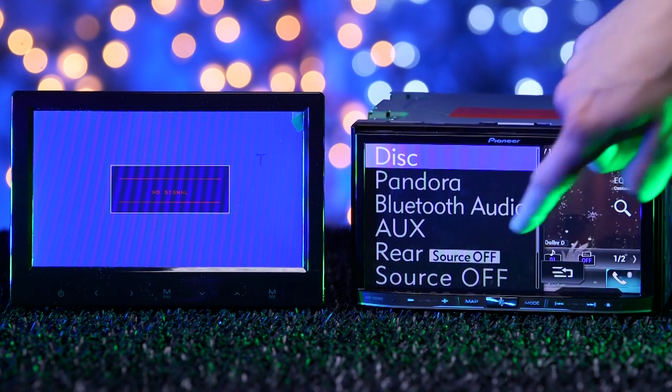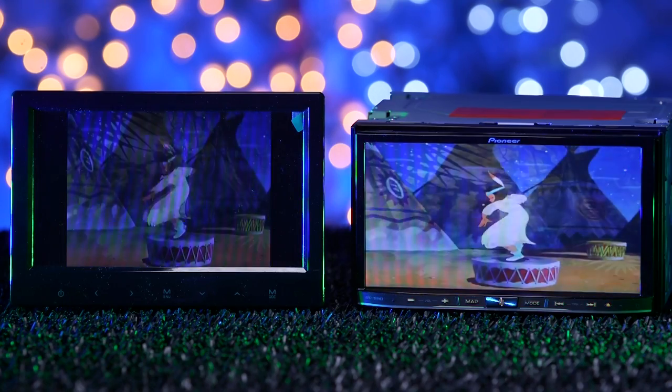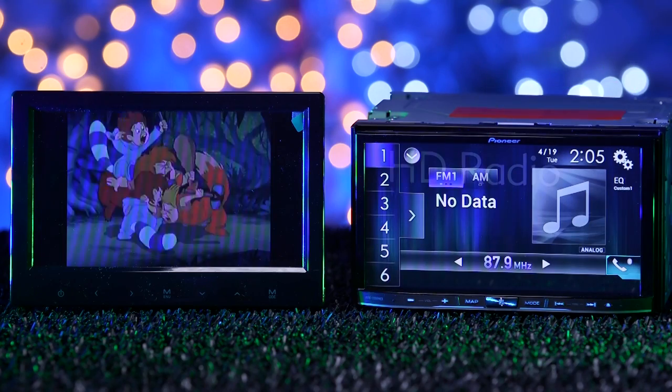All NEX stereos have the awesome feature of dual zone control, allowing the rear seat passengers to enjoy audio and video with additional rear monitors while the front passengers listen to a different source.